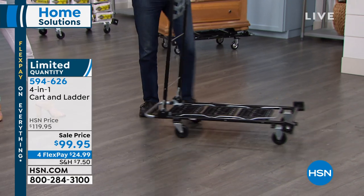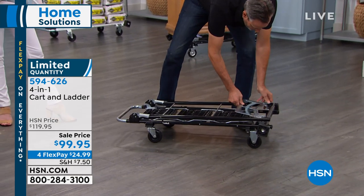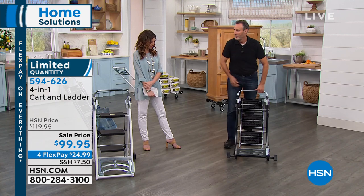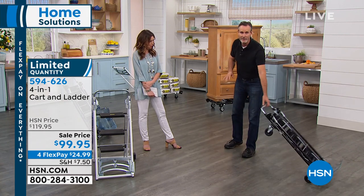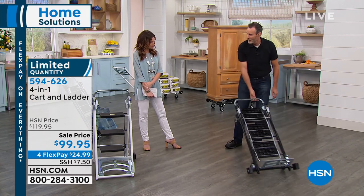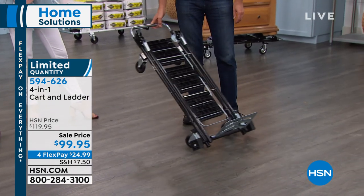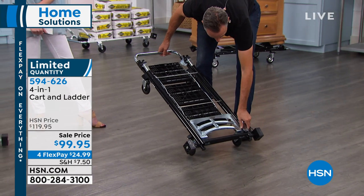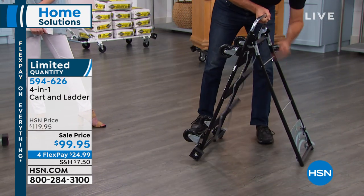I want to go up the stairs, get in and out of a tight space, move filing cabinets at work. Without using any tools, I converted from spot to spot to spot. Now I'm up to 200 pounds as a hand truck. I flip this back and here we go.